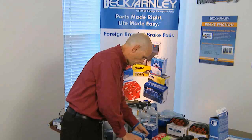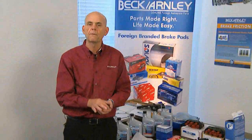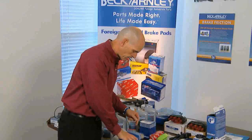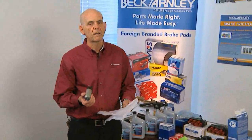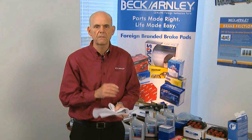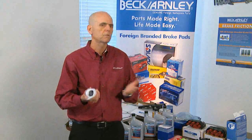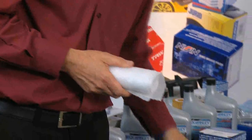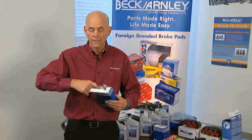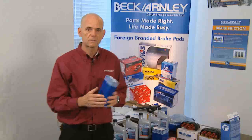We'll also supply necessary hardware, a hose assembly, whatever is necessary to install everything back together the way it was intended. The really good thing about this program is we put it all in one box. When the counter person looks it up, they only have one part number to deal with. They don't have to think about whether they need to sell a strainer or hardware. We take the guesswork out and just put it all in one package, so the consumer installer gets everything in one box, nice and easy.